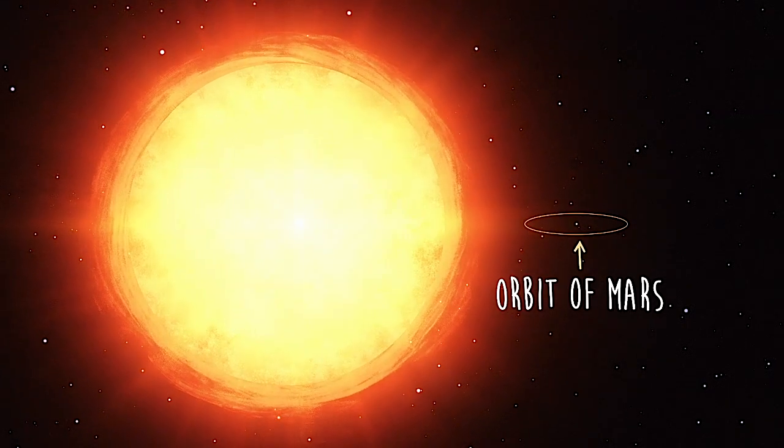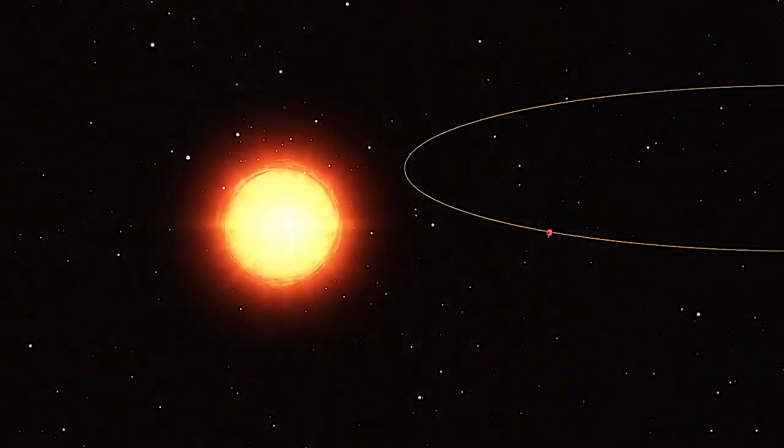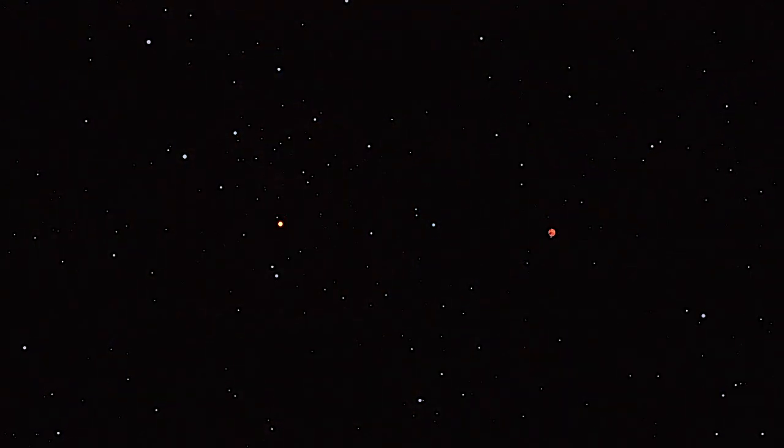Antares is about 10,000 times brighter than our sun, but it's also 16 million times farther away from us than Mars is. So, like all stars, even though it's really bright, it appears as just a tiny flickering point of light in the night sky.